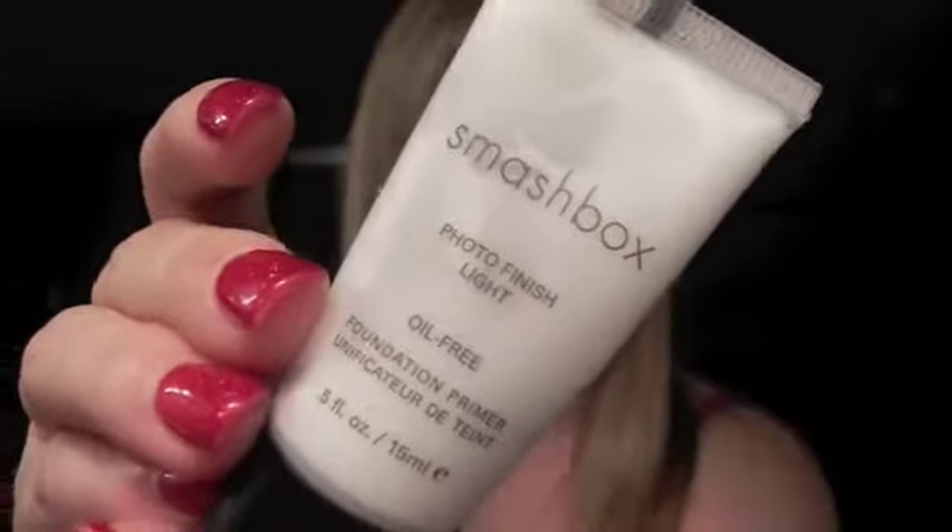My favorite — I don't know if you call this a face primer or not — it's the Smashbox Photo Finish Light. The 'light' just means it's not thick on your face, but it does moisturize very well and it's oil-free, which I love. It's supposed to moisturize your face and get it ready for foundation.